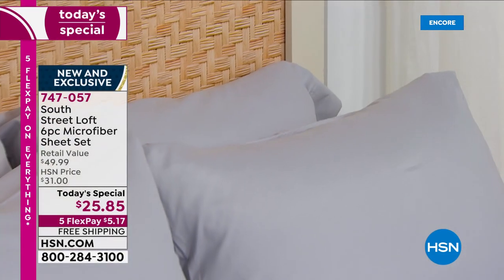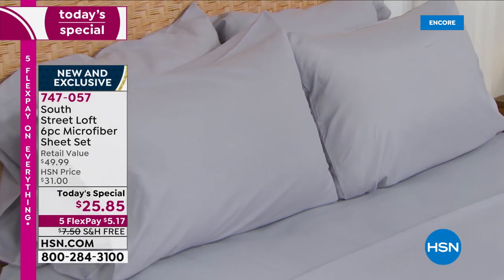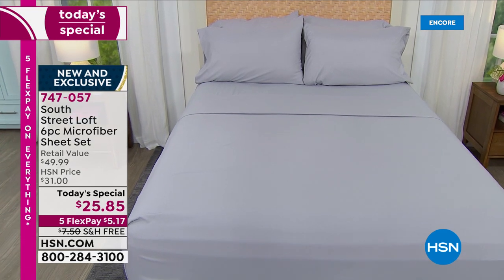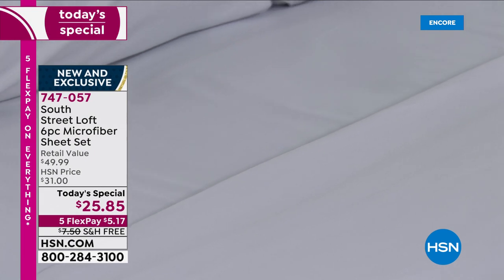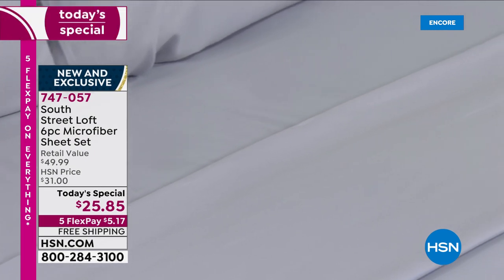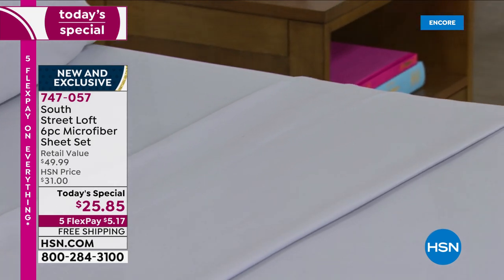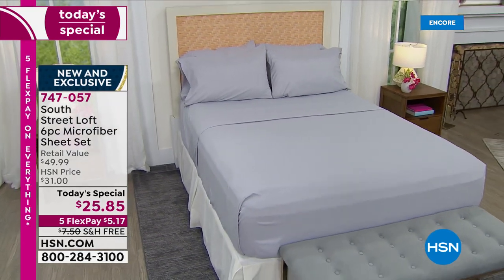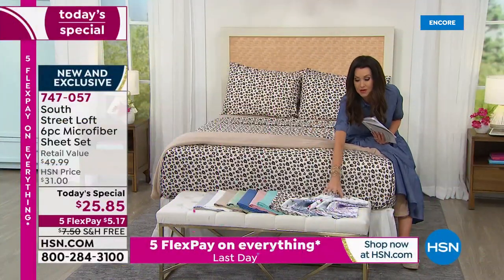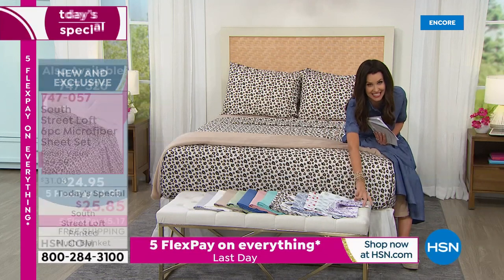Even though these have a little bit more weight than your previous microfiber sheets, they're double-brushed, buttery soft as you sleep in them, and you're getting four pillowcases for $25.85. Now for the first time, we're introducing these new prints, but we also have print blankets that perfectly coordinate. So if you love the leopard, we have a leopard blanket. Maybe you love the cherry — we have a cherry blanket as well in all of the sizes.